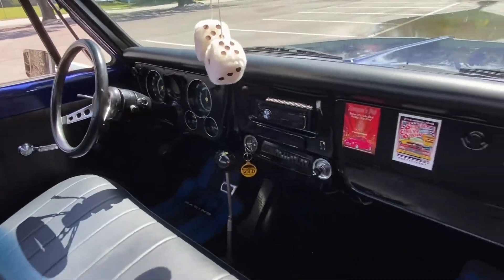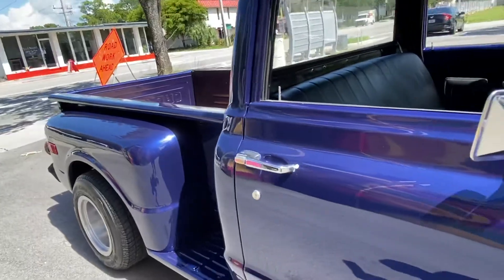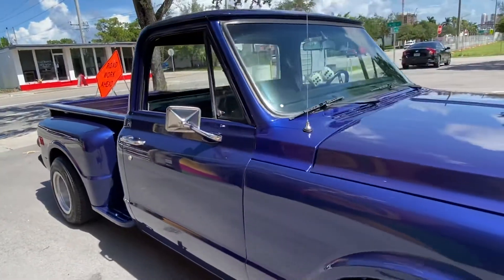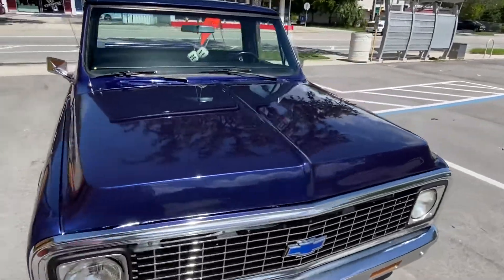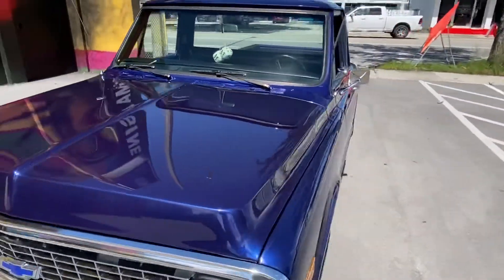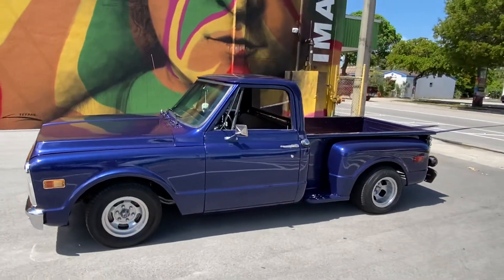This is a short bed C10, fully restored. New paint job, new interior, everything's new on this truck. Overhauled motor. It's got the 350 automatic transmission.